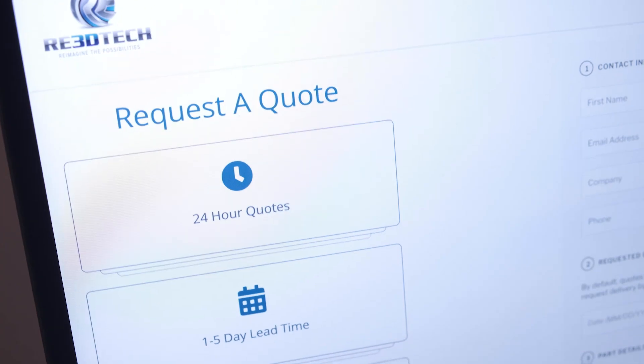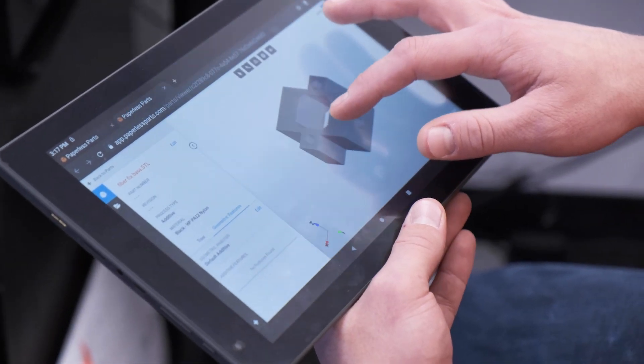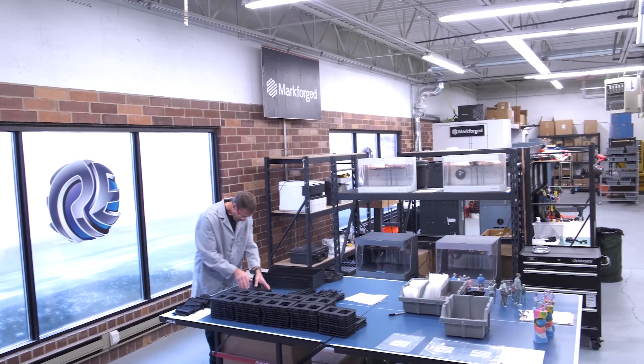The most critical point for us is that outward-facing quoting process. Without that, we're invisible to the customer. Paperless Parts is an essential part of our business and really acts as the first step in communicating and understanding our customers' needs. We can put in different triggers and really build our custom equation based on how we actually operate as a company.